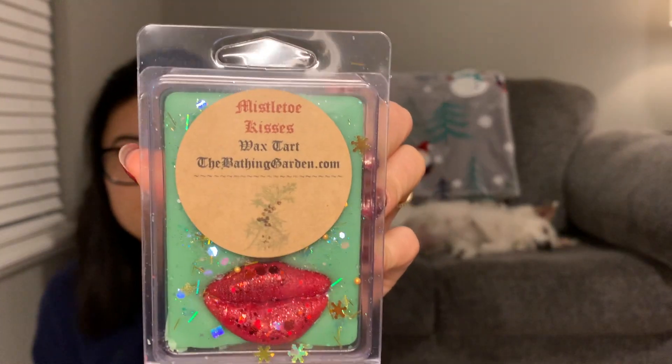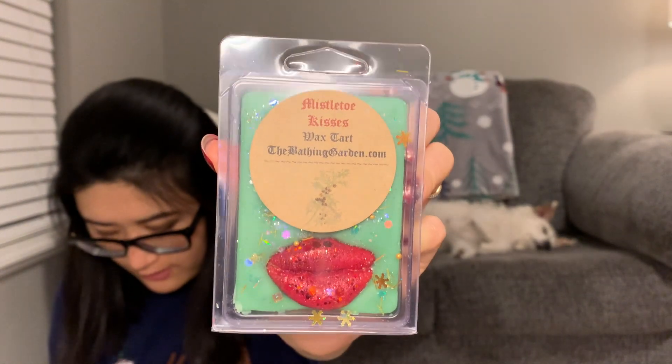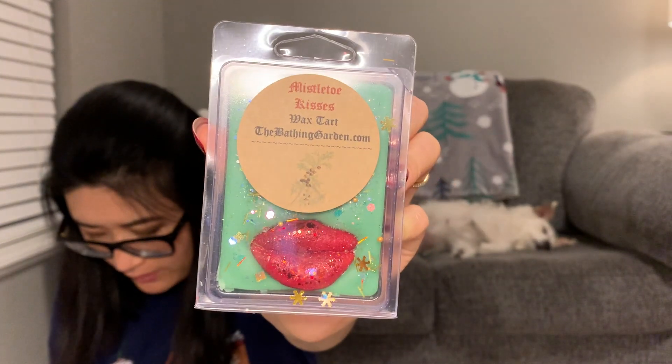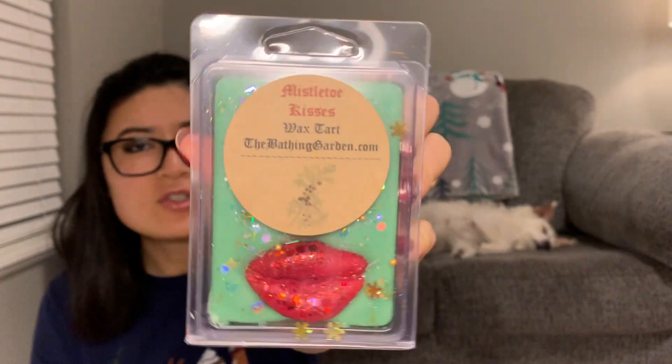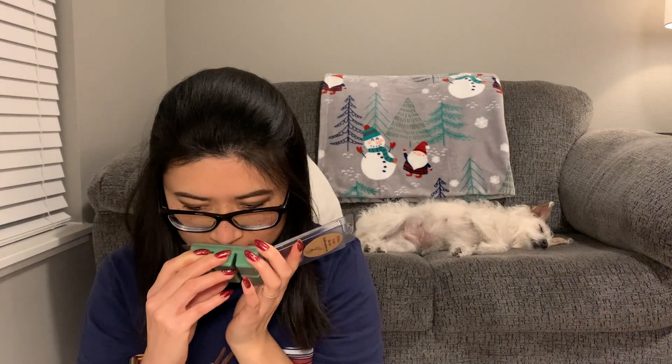This one is adorable — Mistletoe Kisses. It says 'kiss your sweetheart with this delicious blend of sweet mistletoe, English holly, camphor, fir, ivy, and vetiver — the perfect green scent without being too harsh on the pine or too sweet.' That intrigued me, and it's definitely not too overpowering. Look at those red lips — so cute! I'd say it's a really nice Christmas holiday green scent, not necessarily green like a Christmas tree but the mistletoe and holly. Once I melt that, I don't need more until next year.